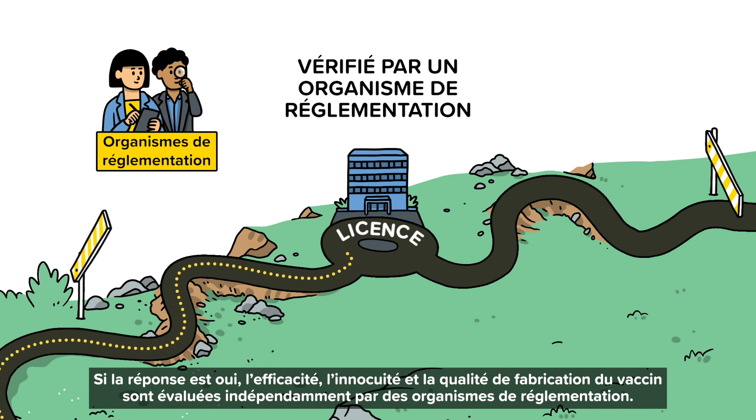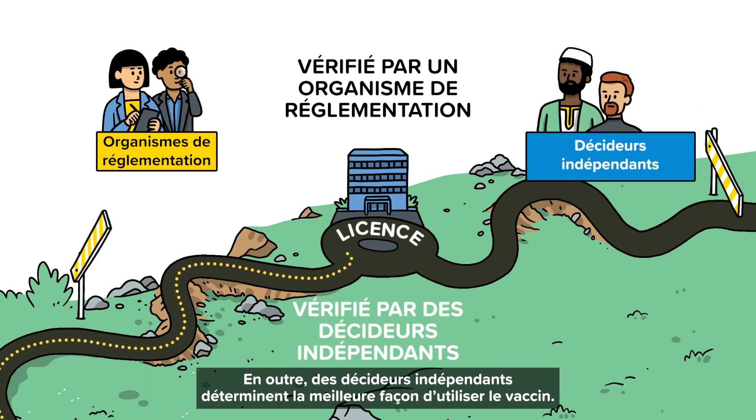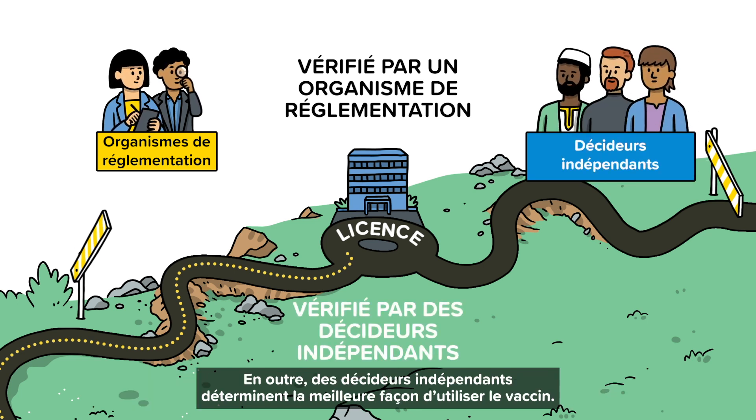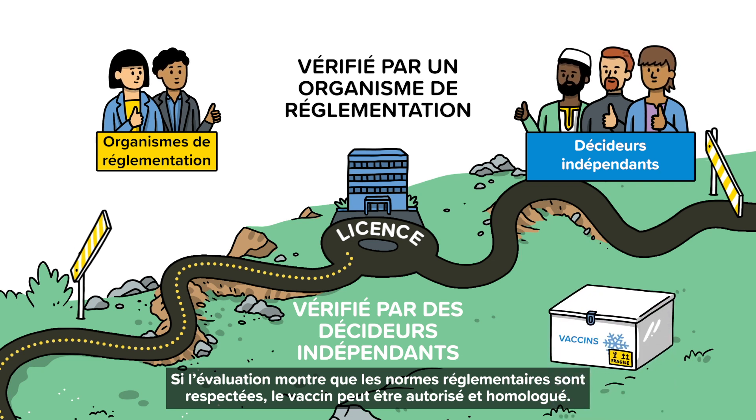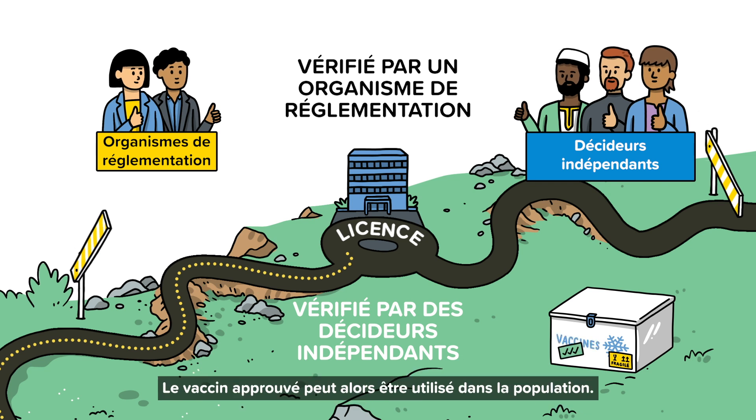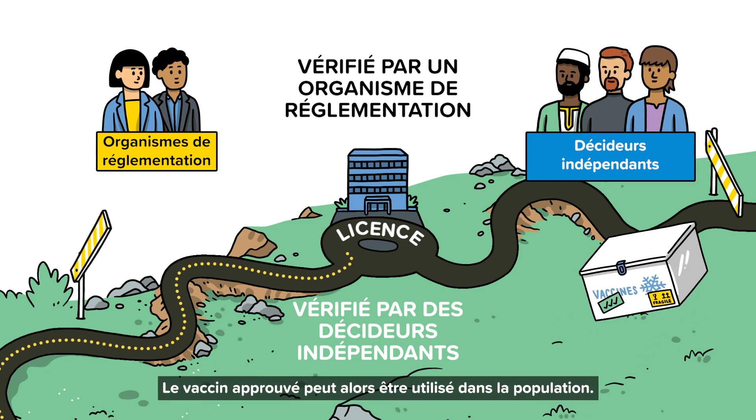It is assessed for safety and manufacturing quality, and also by independent policymakers who determine the best way to use the vaccine. If the assessment meets the regulatory standards, the product can be authorised for use and the vaccine is then ready for licensing and registration. Once that happens, the approved vaccine can be used in the population.